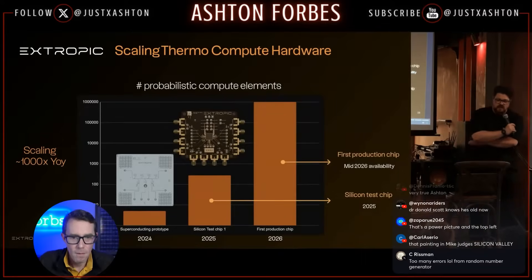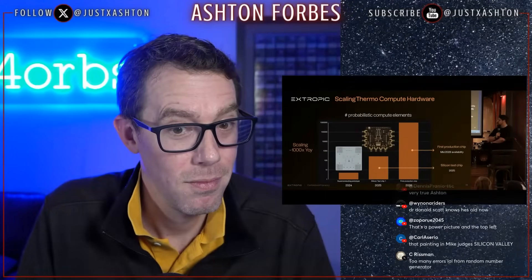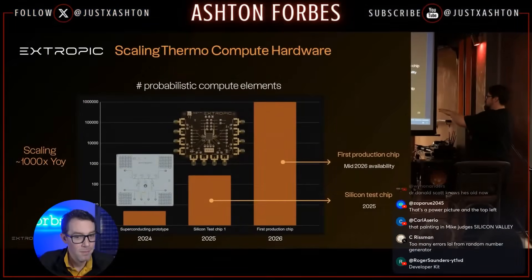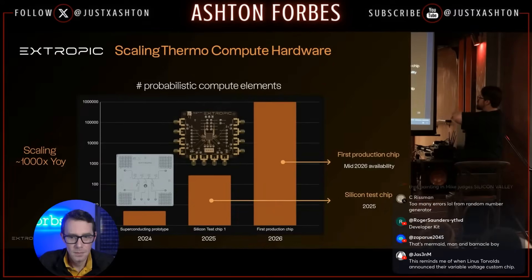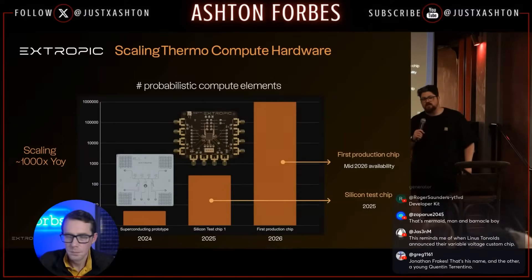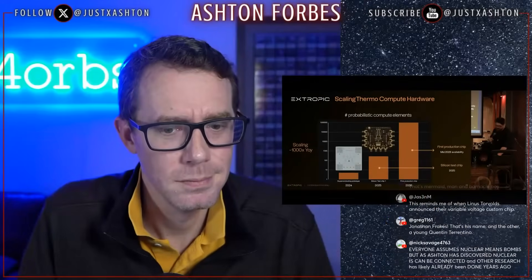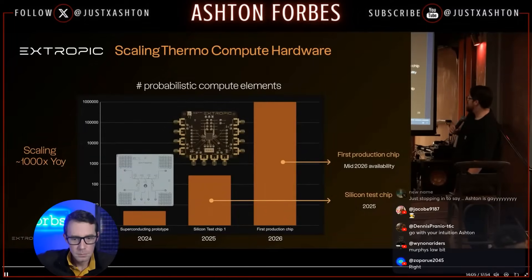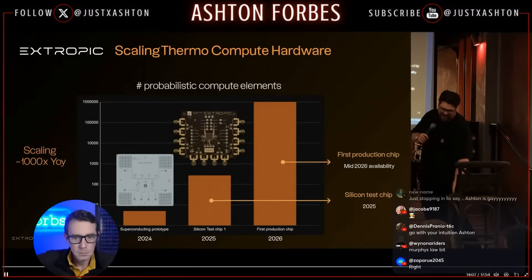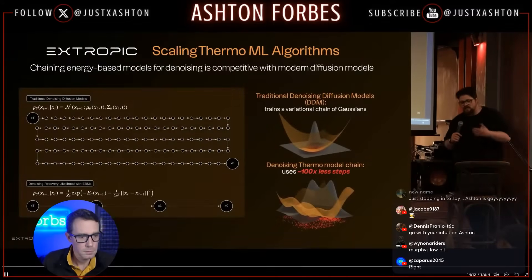Our game plan is a thousand-x year-over-year increase in degrees of freedom. We started with three probabilistic neurons or probabilistic bits, we have 300 probabilistic degrees of freedom on the new chip, and we're designing a chip coming out next year with on the order of millions. Yeah, we're scaling this. No tweeting this yet — eyes only, please don't leak.